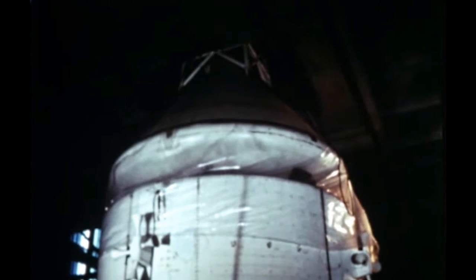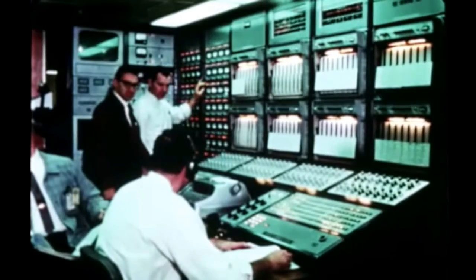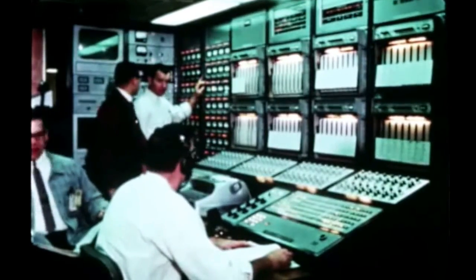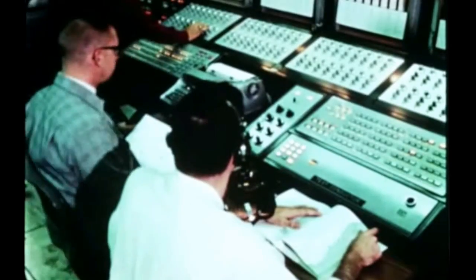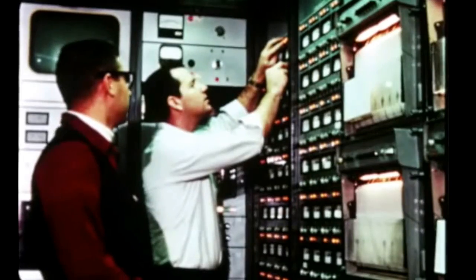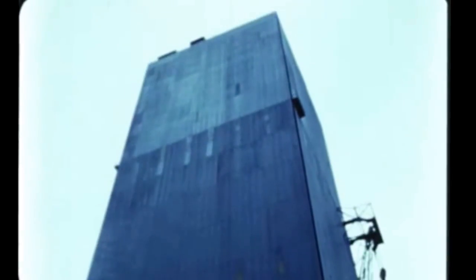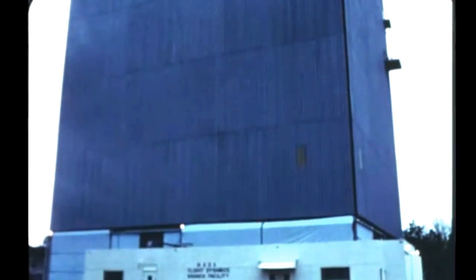This bending and vibration data is required to verify the adequacy of guidance and control systems design. Several minor irregularities indicating the need for possible engineering changes were discovered as a result of Configuration 1 testing during this period, and additional tests in these areas will be conducted next quarter. Configuration 2 testing, which includes testing the entire vehicle minus the first stage, will then begin. The purpose of this test series is to verify guidance and control design for conditions which will be encountered after first stage separation.